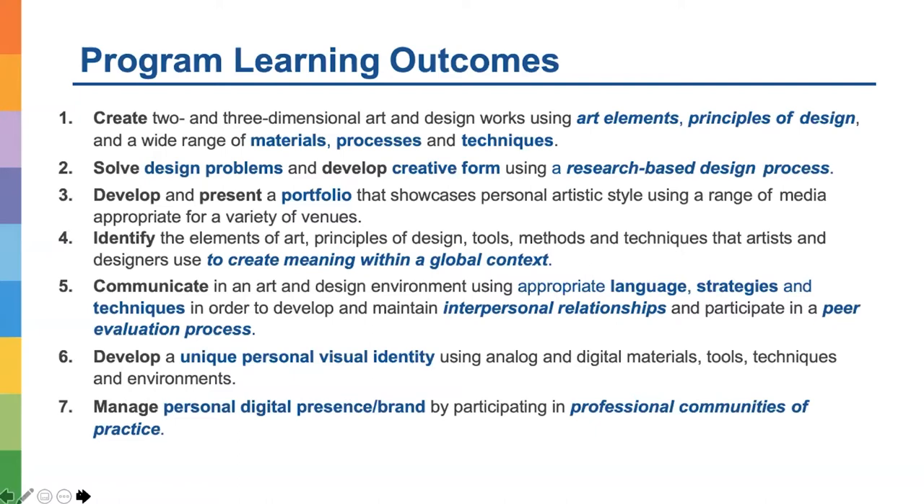Students learn to develop a unique personal visual identity using analog and digital materials, tools, techniques, and environments. A very important part, especially in the online environment, is being able to manage personal digital presence or brand by participating in professional communities of practice — both online and in the real world. This means knowing how to become present, how to protect their work, and how to give credit to others — essentially how to become a professional artist or designer within the global context.